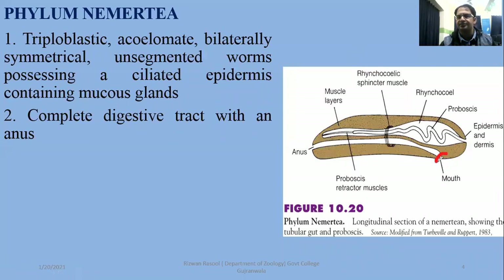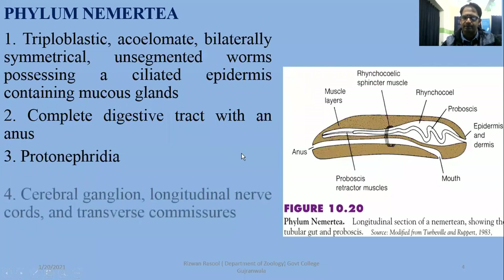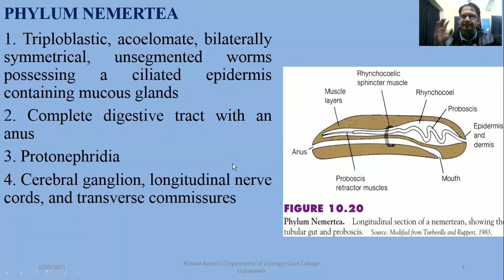They have a complete digestive tract from mouth to anus. In the flatworms, this is also an important phylum. A proto-nephridial system has been developed. The nervous system consists of a cerebral ganglion, longitudinal nerve cords, transverse commissures, and connecting nerves.